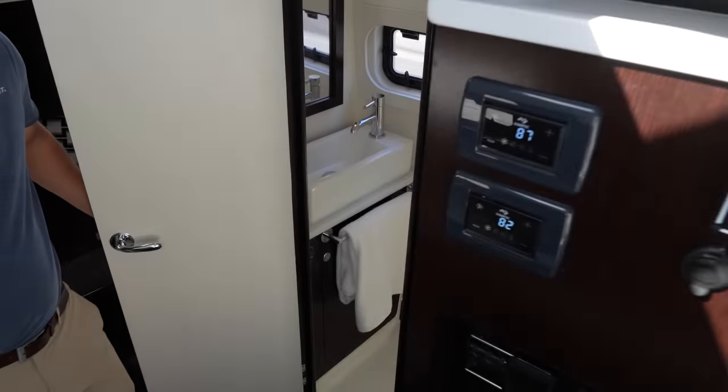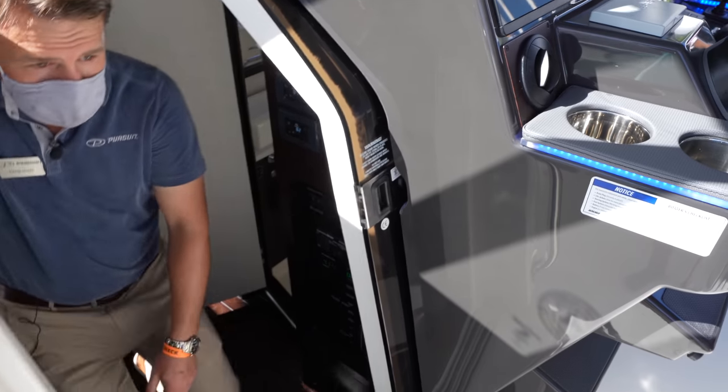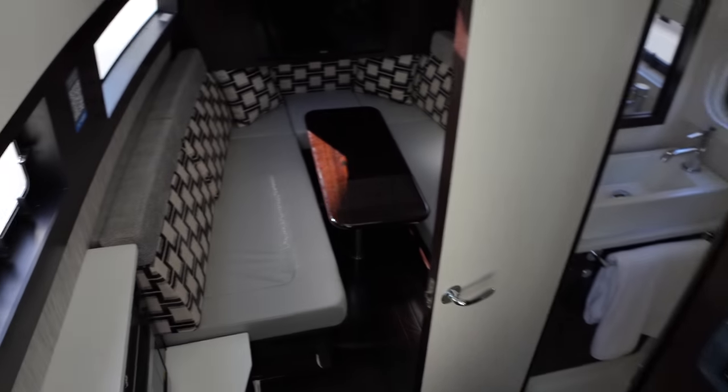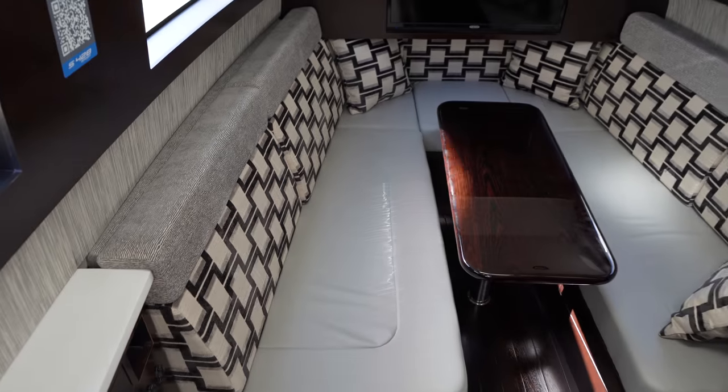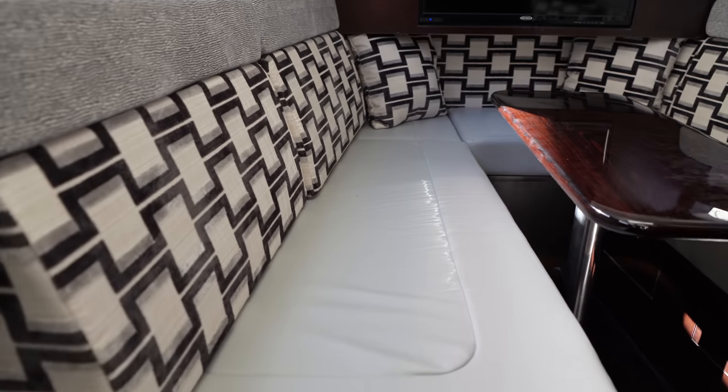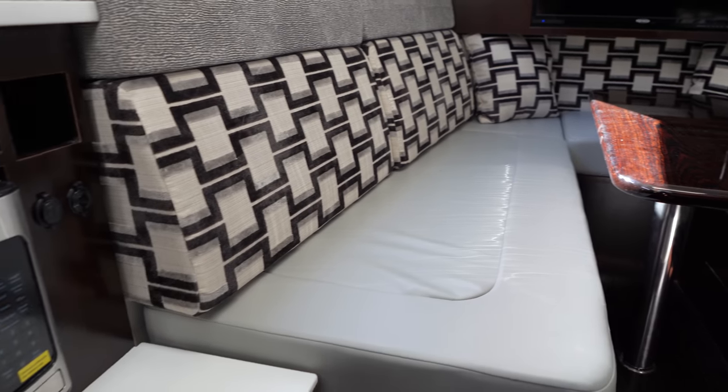The host steps into the head compartment for a closer look. There's also a microwave visible from inside the cabin, and there's notable headroom throughout the interior space.